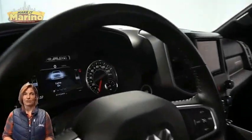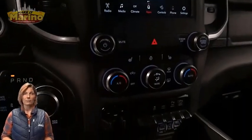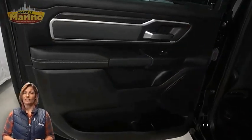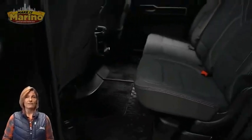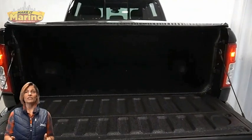15,000 miles on the odometer, 8.4-inch touchscreen, rear backup camera, dual-zone temperature control, split-folding rear seats, 5.7-liter V8 Hemi engine, and so much more. For additional details,